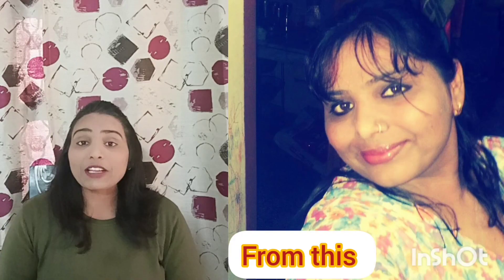Hi! So when I did my 35kg weight loss, I showed the biggest impact on my face.